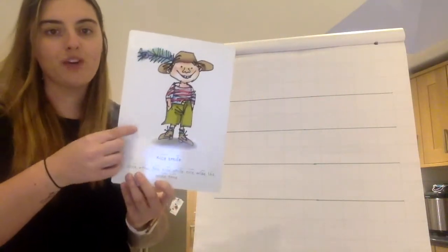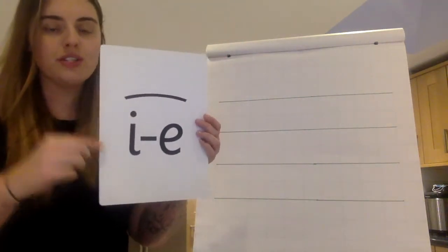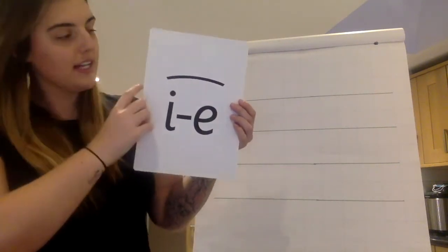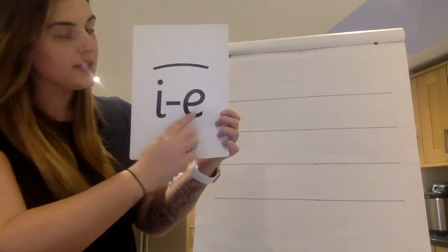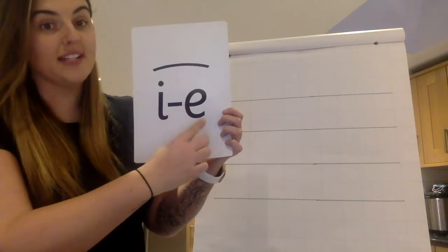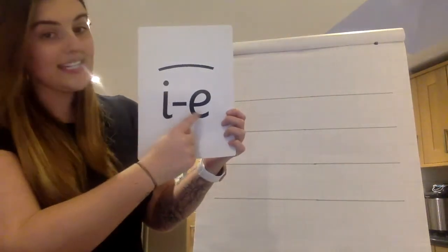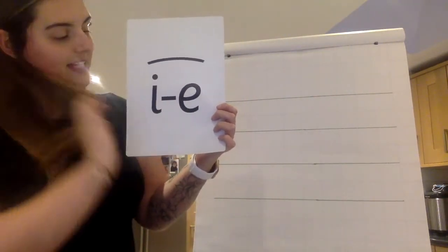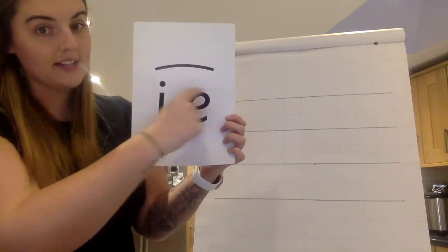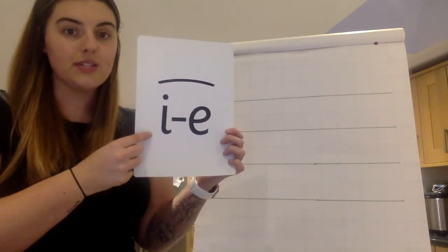This side of my card we have got our boy and we say nice smile. This side we have got our new sound I. Now just like yesterday with our A, we've got two letters, one sound I. Chatty friends I — just like yesterday with our A sound, I and E are really chatty friends that their teacher has to put a sound in the middle, and because they are so cheeky they hold hands around the back. This side we say our new sound I.